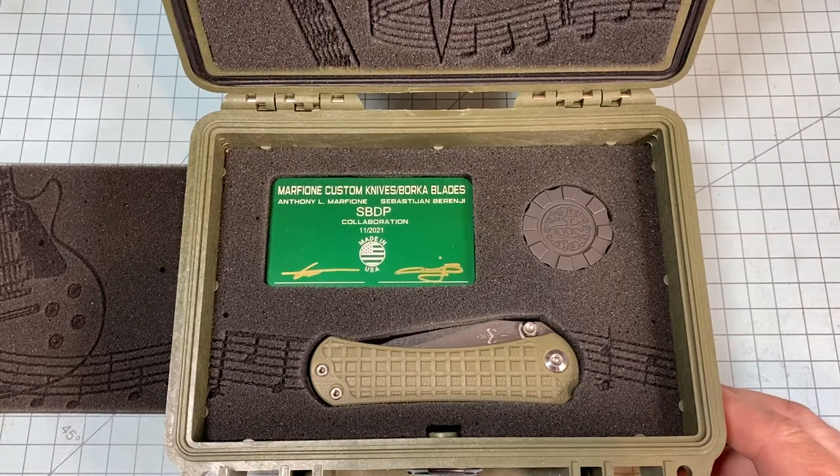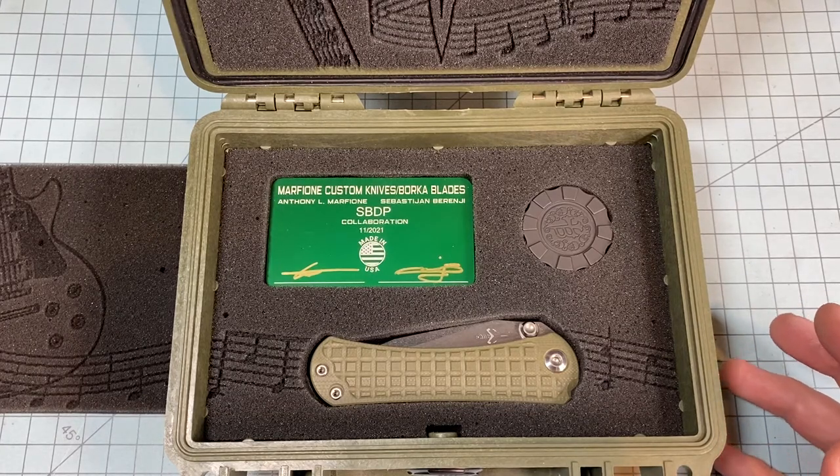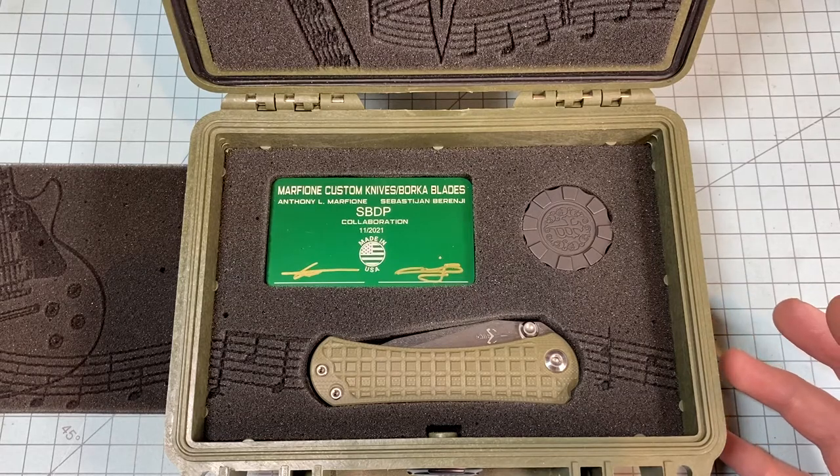The only other thing I would have changed is the color — the only color I found these in was green. I think I did see a titanium version; they may have other colors. There's not a lot of information about these online. You're not just gonna Google and find tons of info on them. I don't think there are more than five YouTube videos about them, and most aren't even reviews — just showing the knife.